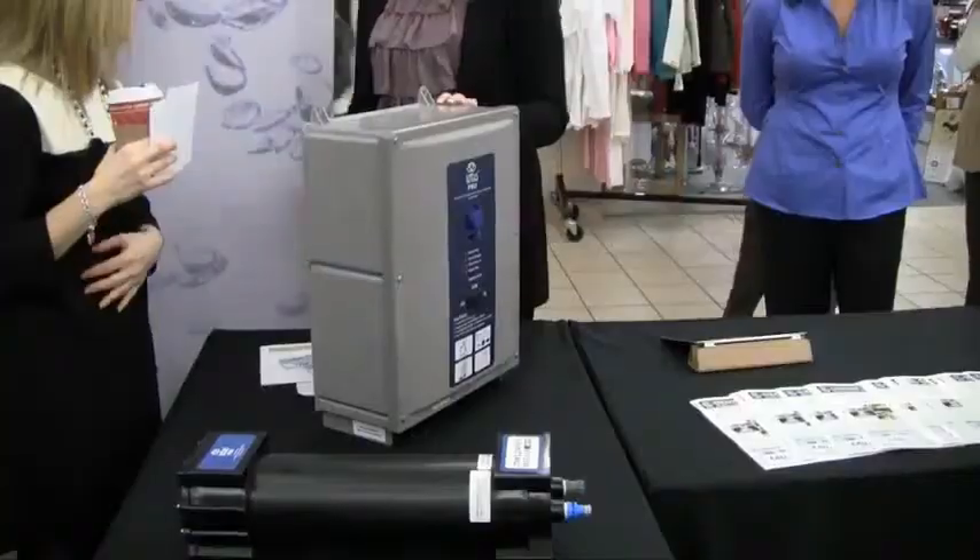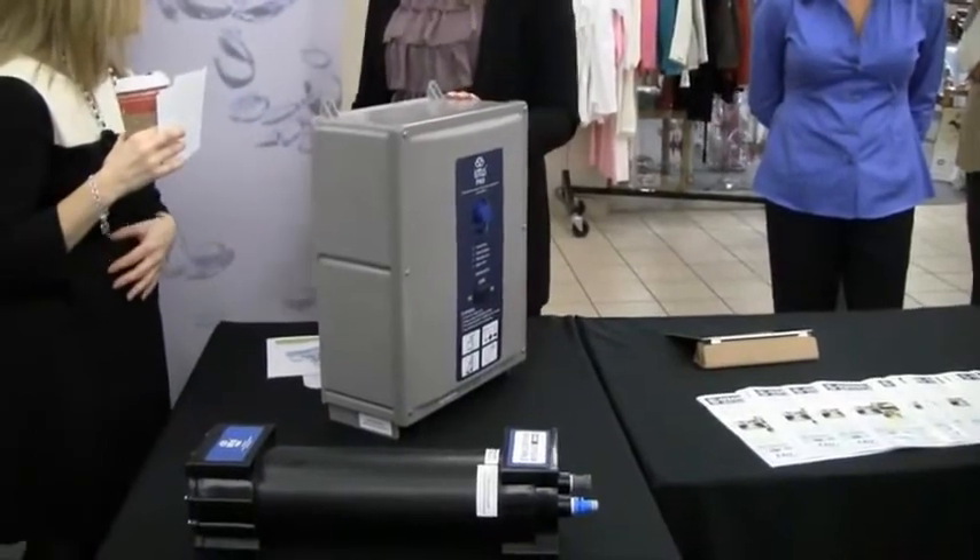I've used it for about six weeks now, and I'm very pleased with it. Windsor Regional Hospital is supporting a local inventor who is helping make hospitals safer and more environmentally responsible. It's a sanitizing system called Lotus Pro.